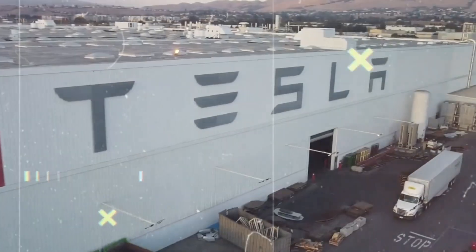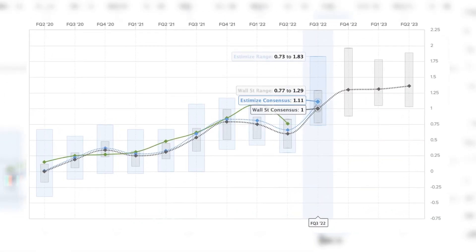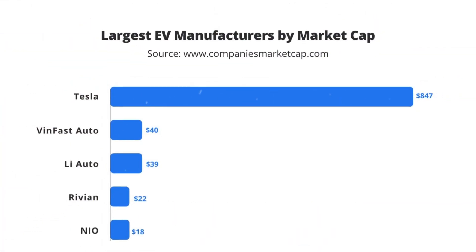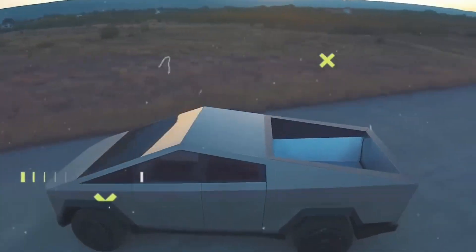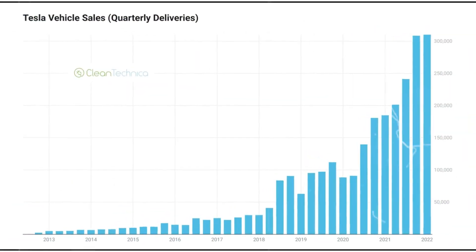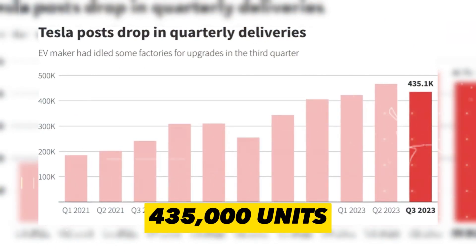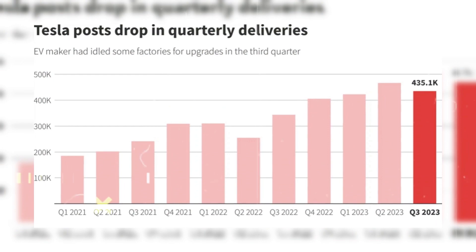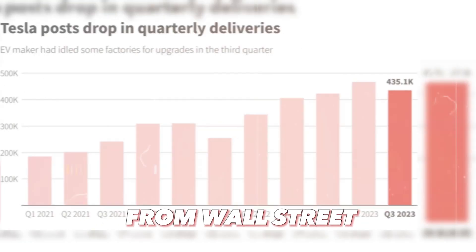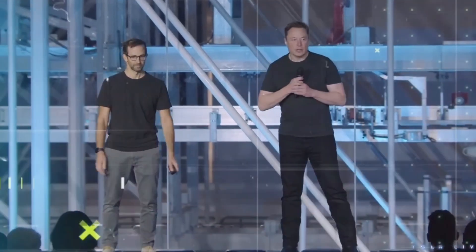Let's talk about Tesla's Q3 financial results. While the raw numbers were slightly lower than some Wall Street projections, Tesla remains the top EV manufacturer globally. During this quarter, approximately 435,000 units were sold and shipped. This figure was slightly below earlier projections from Wall Street, but Tesla and its investors were already aware of this expected dip.